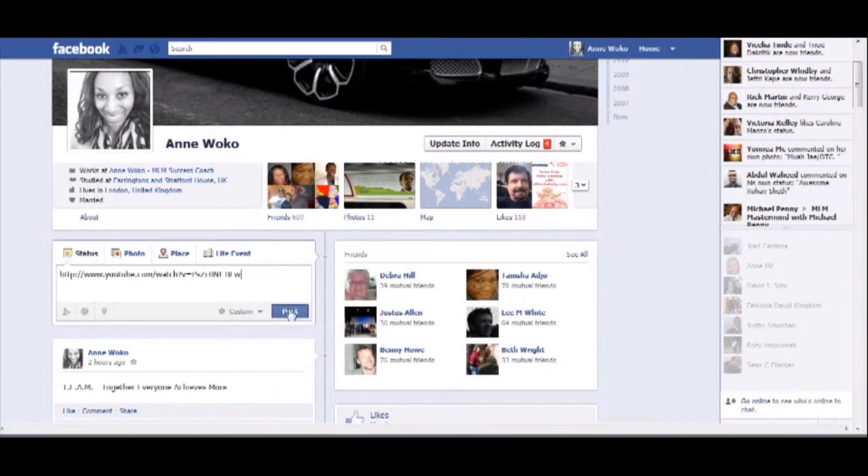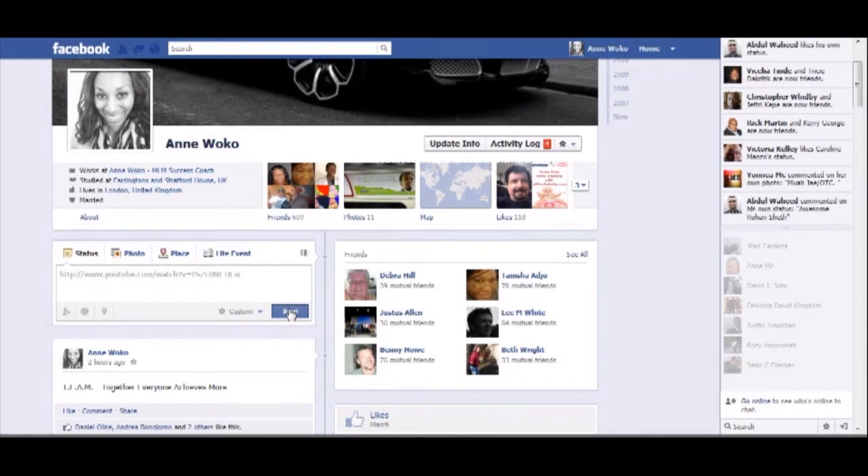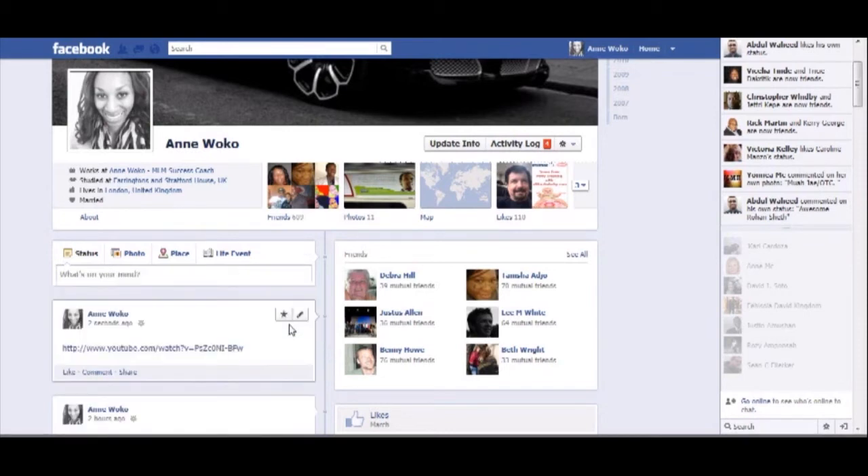So I'm going to post this video. There you go — that is what I get. No thumbnail.